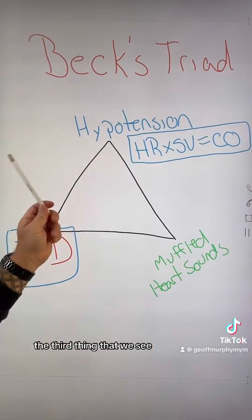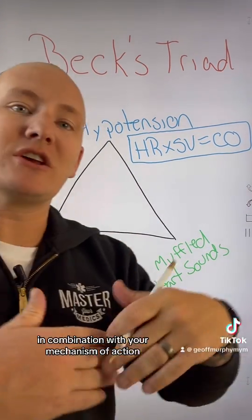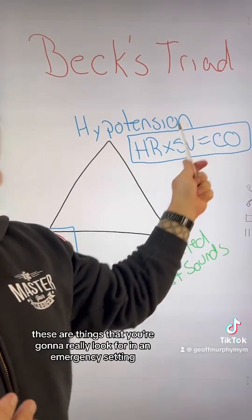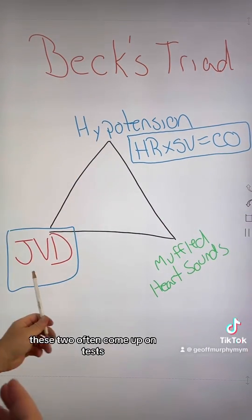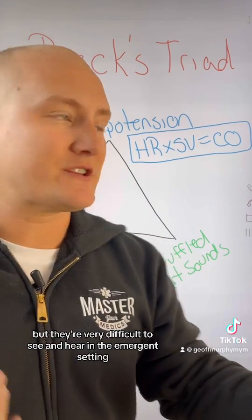The third thing we see is hypotension. This is going to be the most obvious in combination with your mechanism of action — these are the things you're really going to look for in an emergency setting. Muffled heart sounds and JVD often come up on tests, but they're very difficult to see and hear in the emergent setting.